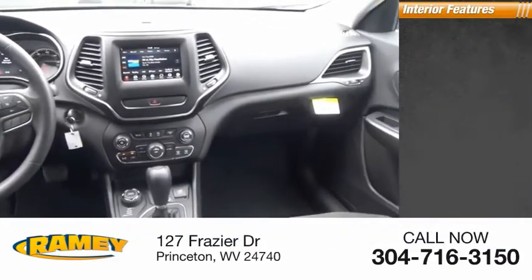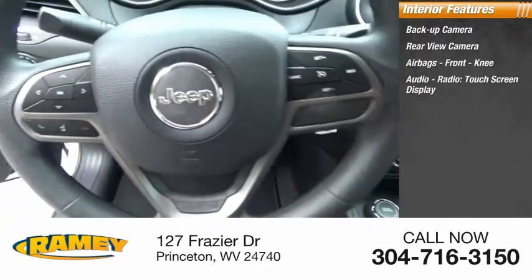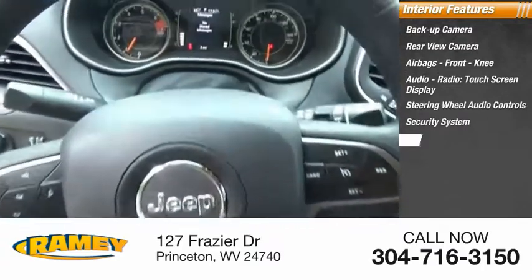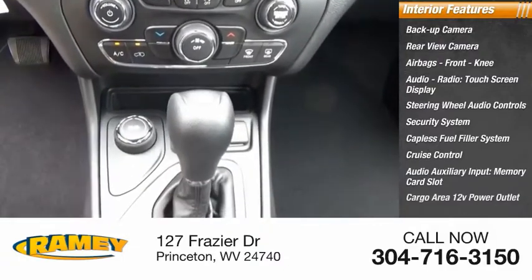Inside you'll find backup camera, rear view camera, airbags, front knee airbag, audio radio, touchscreen display, steering wheel audio controls, security system, capless fuel filler system, cruise control, audio auxiliary input, memory card slot, and cargo area 12-volt power outlet.